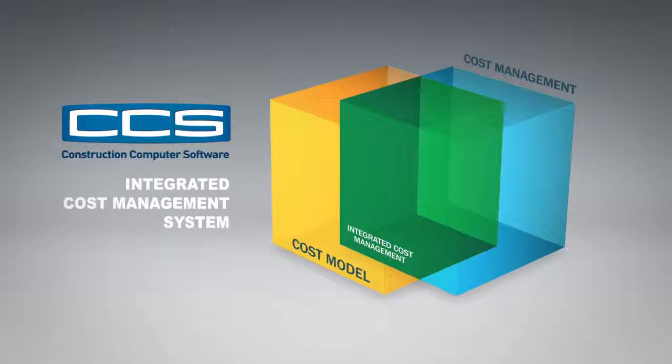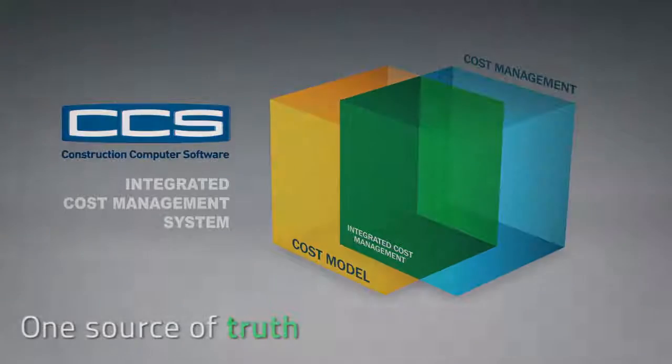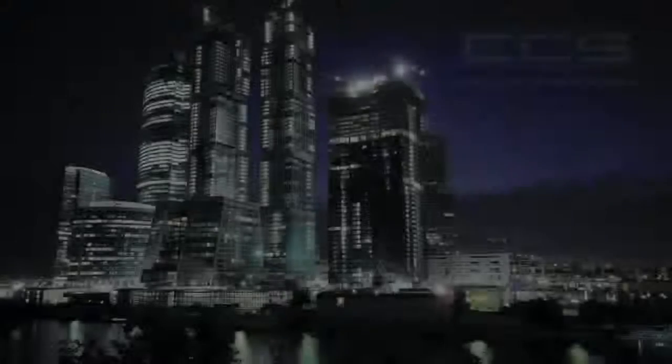CCS. One integrated system. One source of truth. For more profit and less risk. CCS — the world's most powerful construction software.